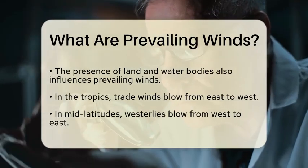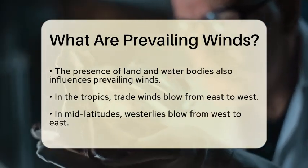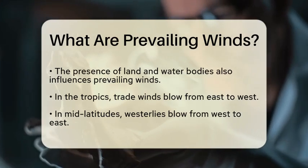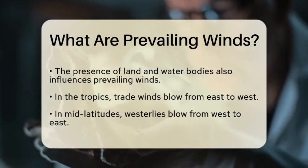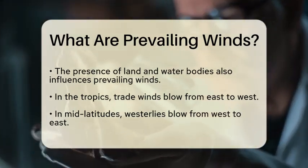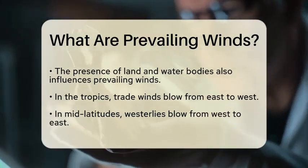In the tropics, for example, the trade winds blow from east to west, while in the mid-latitudes, the westerlies blow from west to east. These wind patterns play a significant role in shaping weather systems and ocean currents, which in turn affect climate and ecosystems.